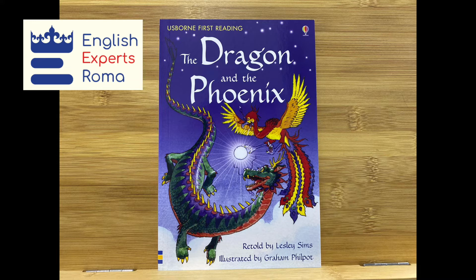One day they met on an island in the river. A shiny pebble lay on the sand. "It's beautiful!" The dragon washed it in the river, the phoenix polished it with a feather, and the pebble became a pearl.